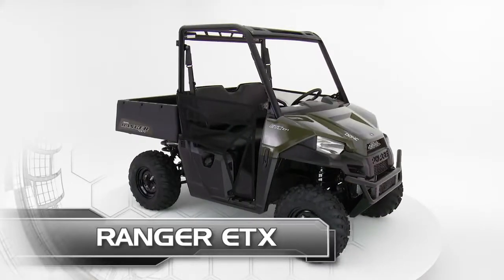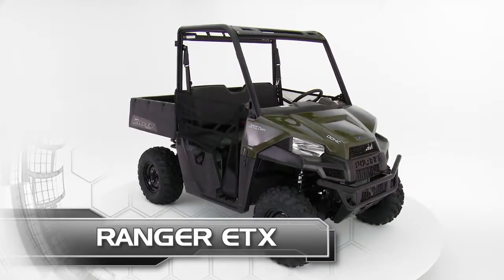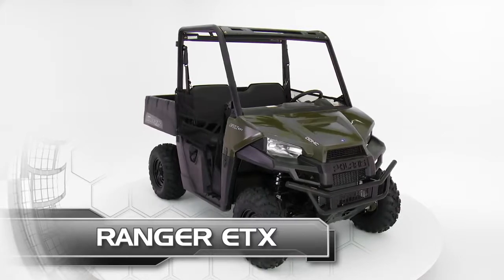Ranger ETX, an all-new addition to the hardest-working, smoothest-riding Ranger lineup.